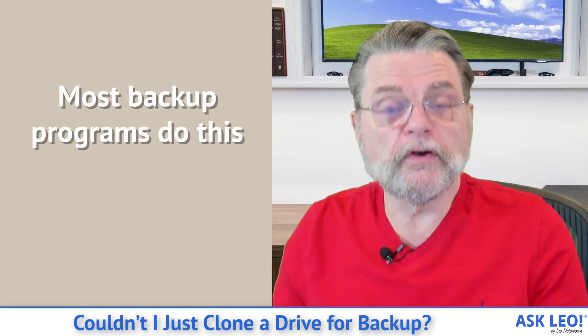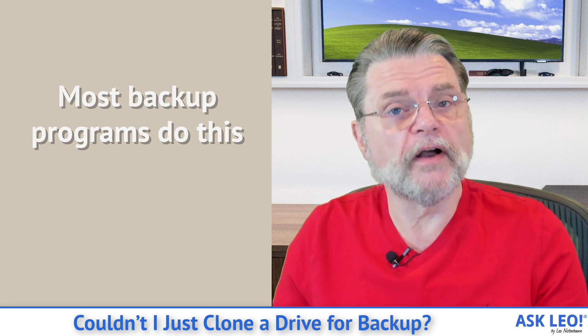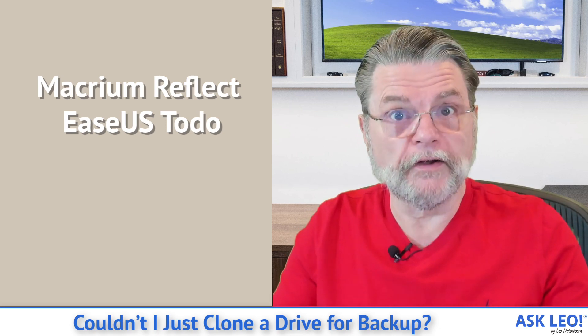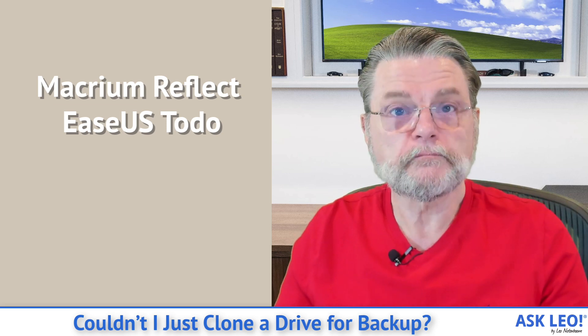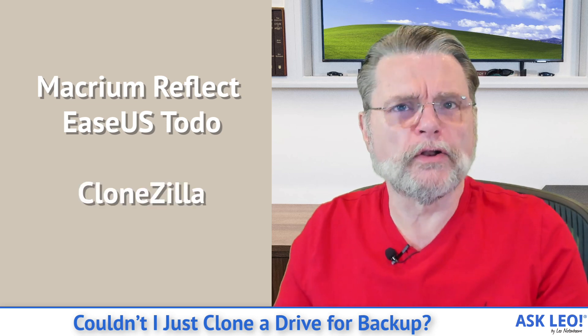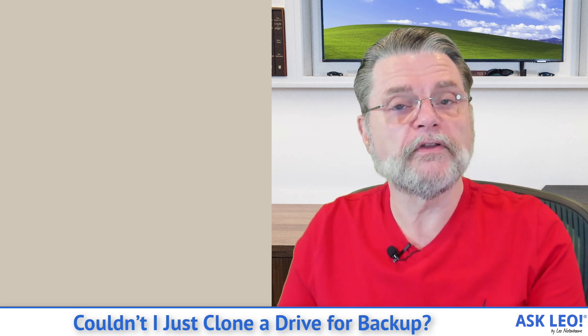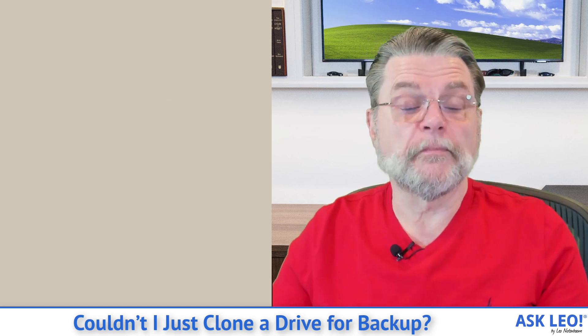Now, in terms of software to do this, there are actually several. Most of the good backup programs that I often talk about here, including the two that I actually recommend — Macrium Reflect and EaseUS Todo — will both allow you to make clones of one drive to another. There's also software called Clonezilla which, as its name implies, kind of focuses on this scenario. All of those will work, all of those are good solutions, and if this is a path you want to go down, that's the path I would send you.